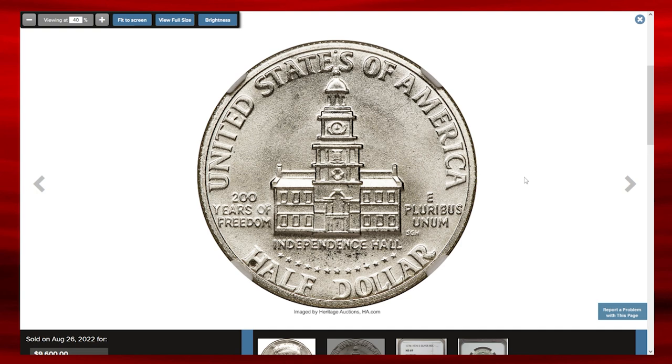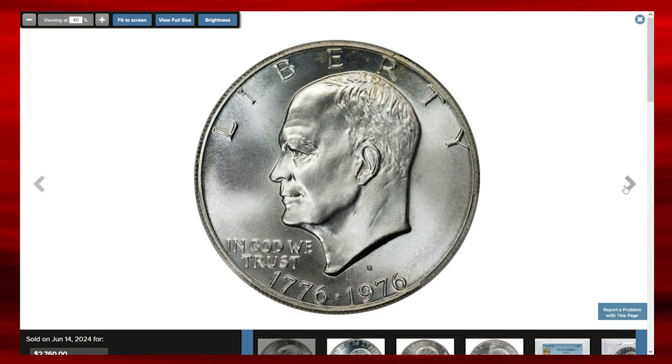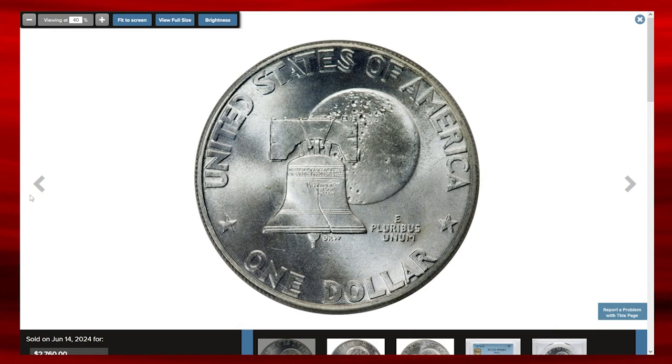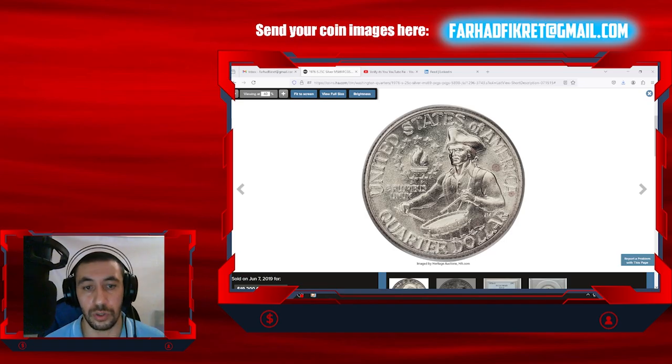The Kennedy half-dollar featured a reverse design by Seth Huntington showing Independence Hall in Philadelphia. The Eisenhower dollar reverse, designed by Dennis R. Williams, showcased a Liberty Bell superimposed on the moon, symbolizing America's past and future. These coins were struck both in clad and 40% silver, with the silver versions sold as part of collector sets. The clad versions were issued for general circulation and remain relatively common today.